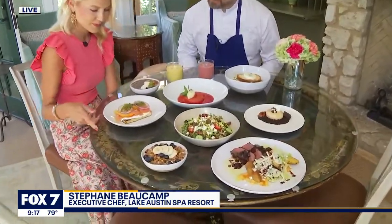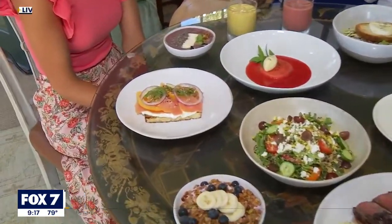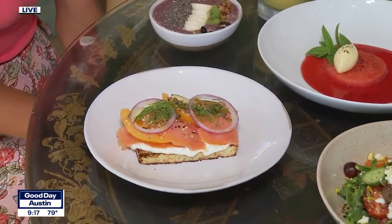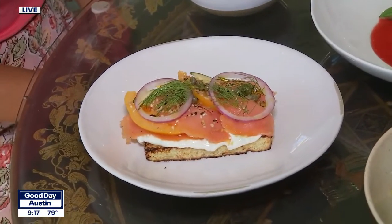Well, today I propose we have a beautiful brioche salmon toast. So it's a French brioche with a low-calorie cream cheese, smoked salmon, onion, dill, capers — so great for starting your morning before going on activities at the spa.